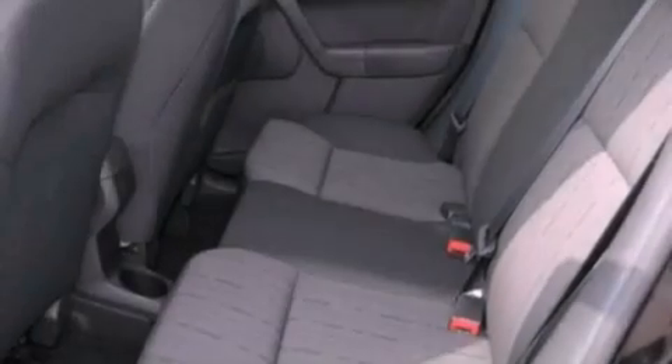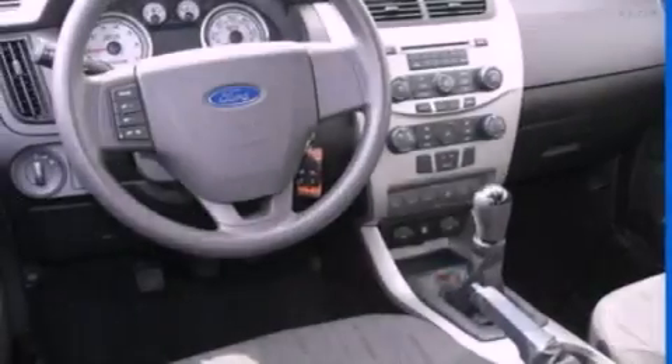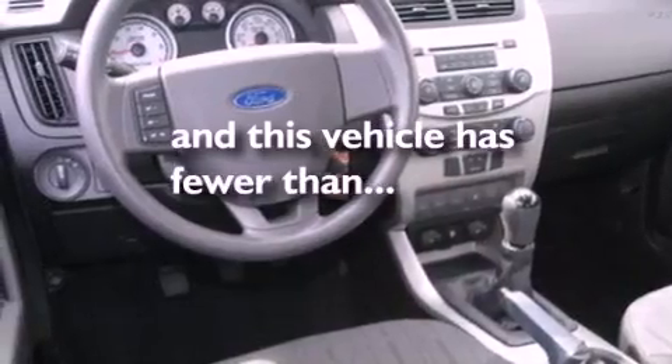Privacy glass, an anti-lock braking system, a rear window defroster — and this vehicle has less than 16,000 miles.